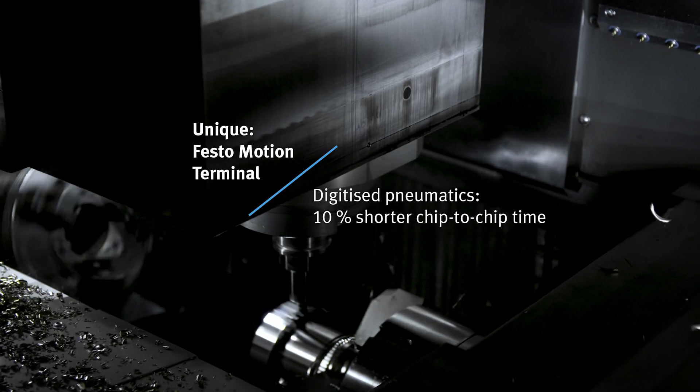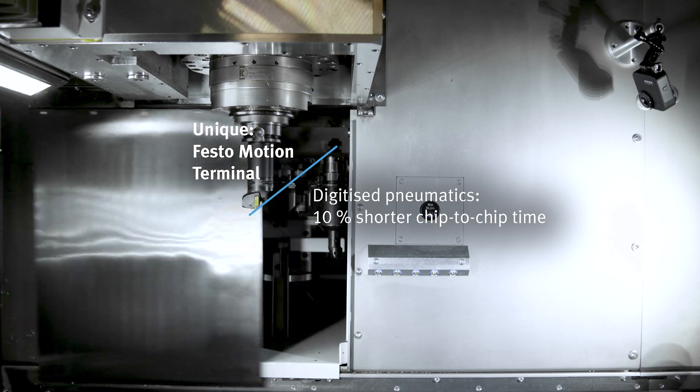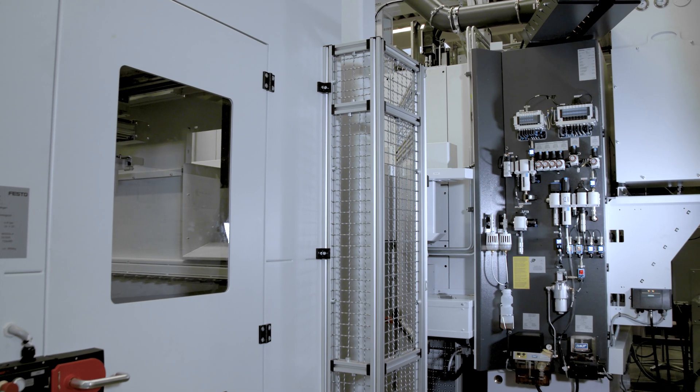With such a high number of tool changes, every millisecond counts. To control the doors, we use the Festo motion terminal. This allows us to control the tool change doors highly dynamically and precisely. This saves time, reduces wear and tear, and increases the overall productivity of the machine.